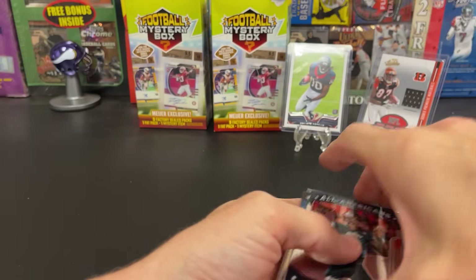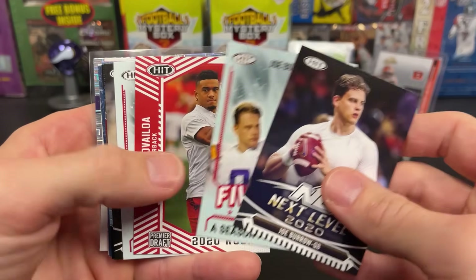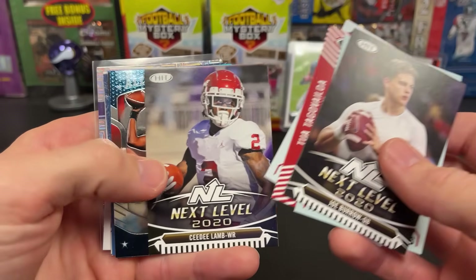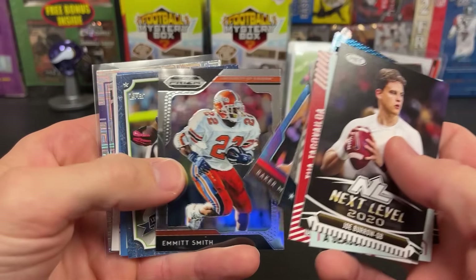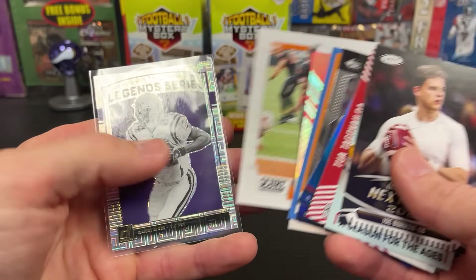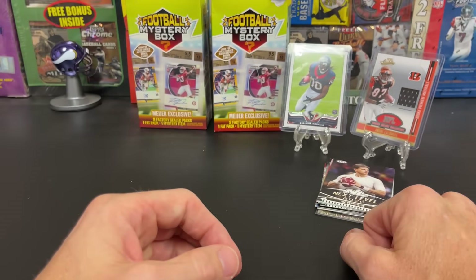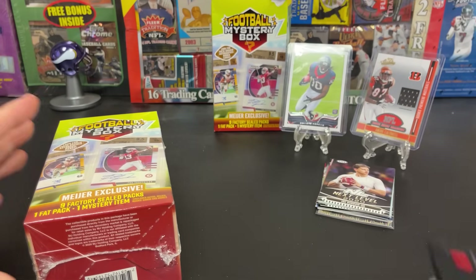I honestly don't even remember what I paid for these. Box one — so we got the Burrows, Tua, Taylor, CeeDee, Lamar Jackson. It's just the older Prism throwback stuff but we did get the AJ Brown, and of course our DeAndre Hopkins and stuff too. So let's get to box number two — no reason to wait.